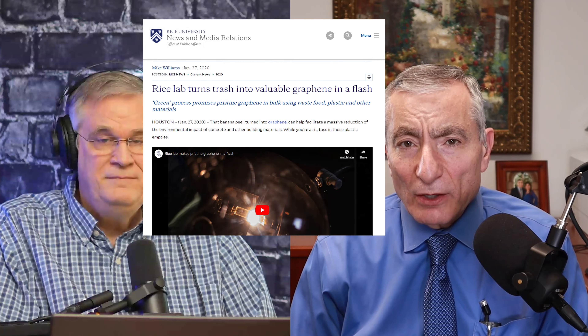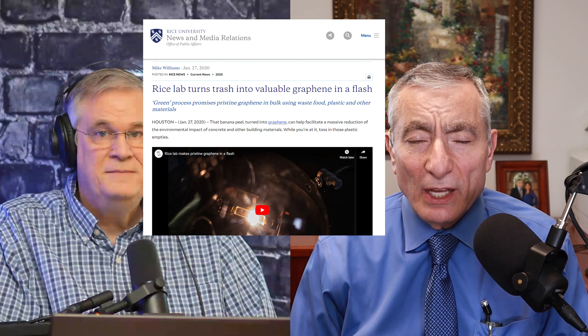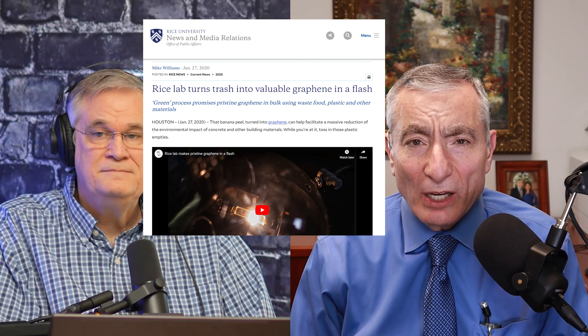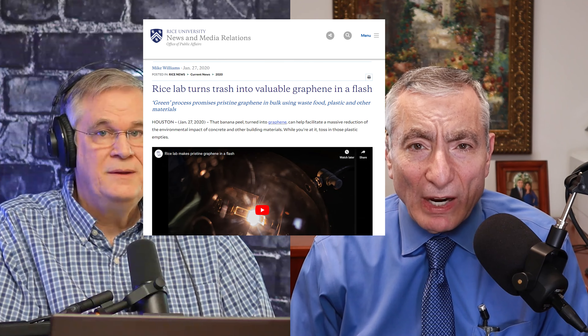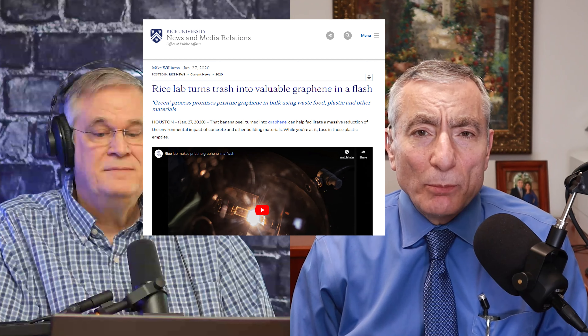We can take any carbon material - whether it be waste food, trash, coal, petroleum coke, whatever it may be - and put it between two electrodes with high voltage and convert it into graphene. Graphene is single atomic sheets of graphite that can be put in composite materials. It's very lightweight and super strong.